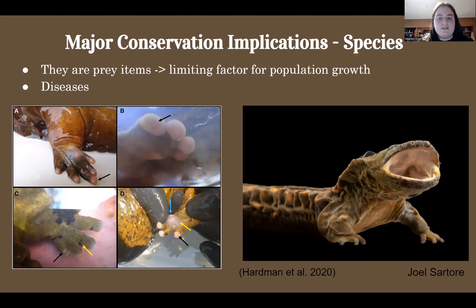Besides conservation implications on the ecosystem, there are also implications on species. Hellbenders are prey items, which benefits other species while also having a limiting factor on their population growth. They also can be the source of diseases, particularly chytrid fungus. Chytrid fungus affects amphibians worldwide, and adding another amphibian into the ecosystem can cause the fungus to spread easily amongst amphibian species. The first picture on the left shows various degrees of lesions observed in Ozark hellbenders primarily due to chytrid fungus, and the picture on the right shows a hellbender with chytrid fungus due to excessive shedding on the skin that appears opaque and gray or white in color.